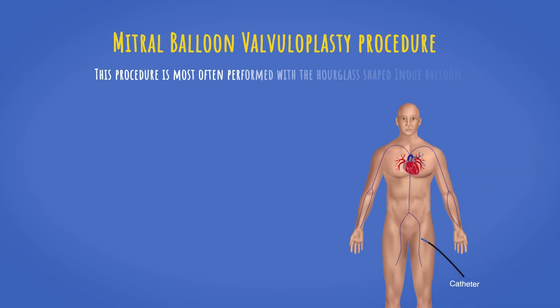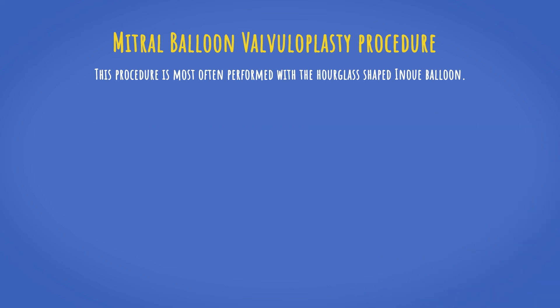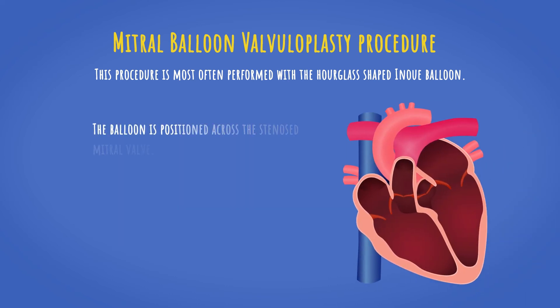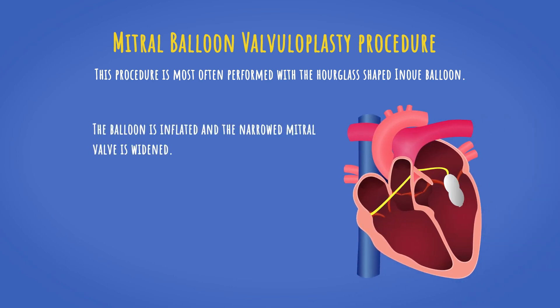In this procedure, first, the inner balloon is introduced percutaneously into the femoral vein using a catheter. Then the catheter is guided to the right atrium and passed across the atrial septum. Next, the balloon is positioned across the stenosed mitral valve, and finally the balloon is inflated and the narrowed mitral valve is widened.